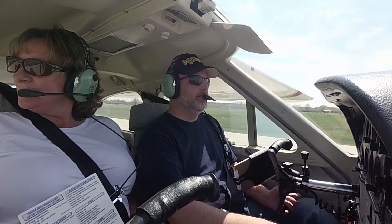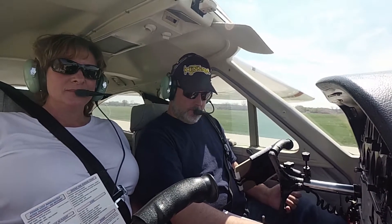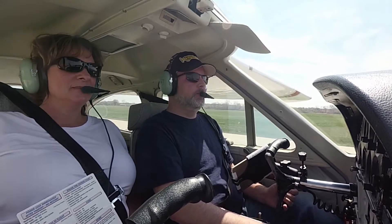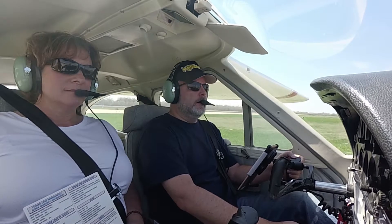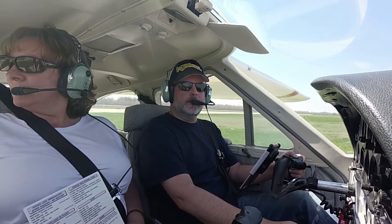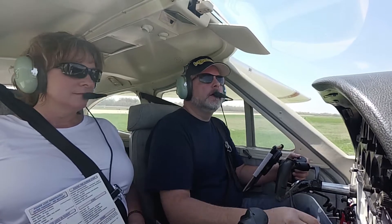Cardinal 6901, turn right at Alpha-2, contact ground 121.6. Alpha-2 and 121.6, 6901, thanks so much. Ann Arbor Ground, Cardinal 306901 at Alpha-2, would like to taxi to Solo. Cardinal 306901, ground — taxi via Bravo. Taxi via Bravo, 6901, thanks.